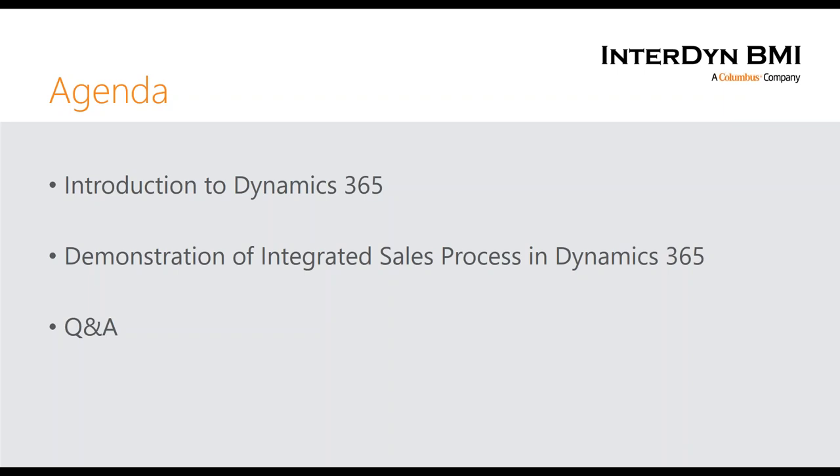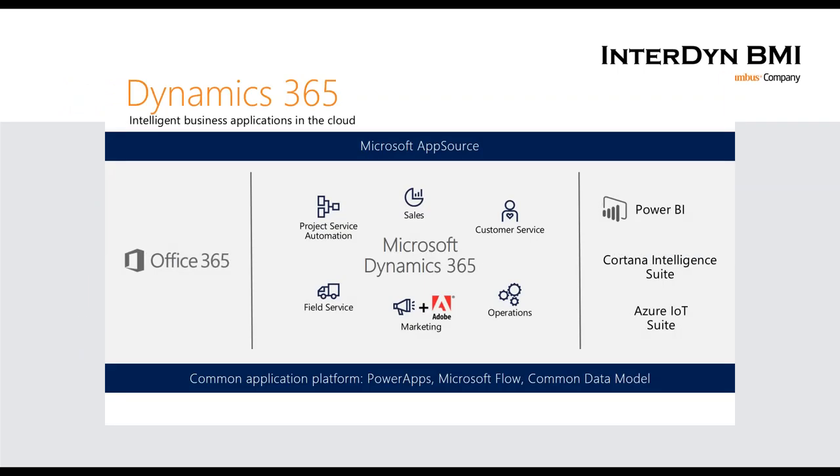So with that, let's get started. First, let's talk about what Dynamics 365 is. Really, Dynamics 365 is this one unified Microsoft vision of all these applications. It starts with Office 365 — those applications you use every day like Outlook, Word, Excel, and now even OneNote and SharePoint. What Microsoft is really trying to do is have this unified platform where all your different applications talk to each other.